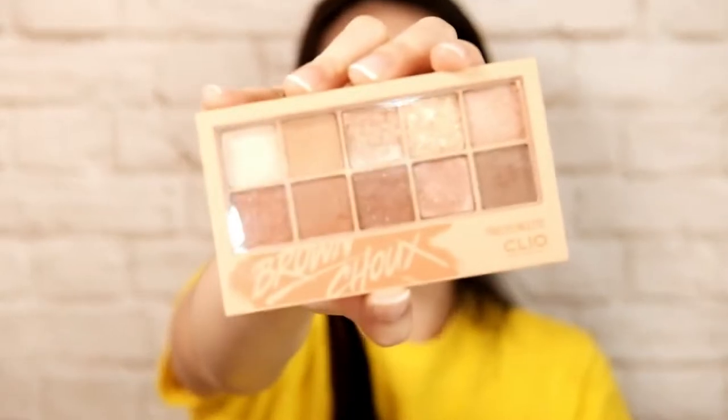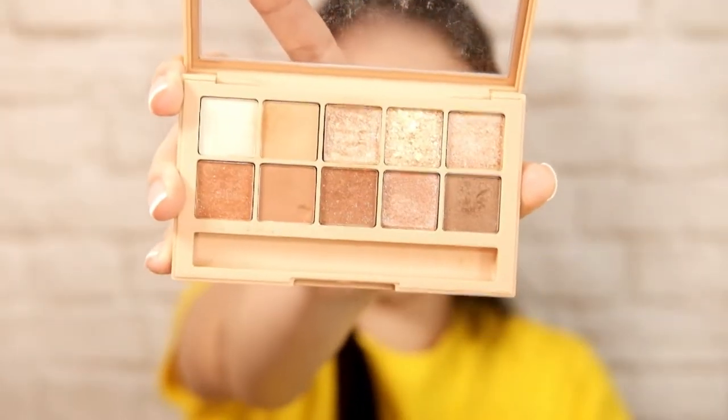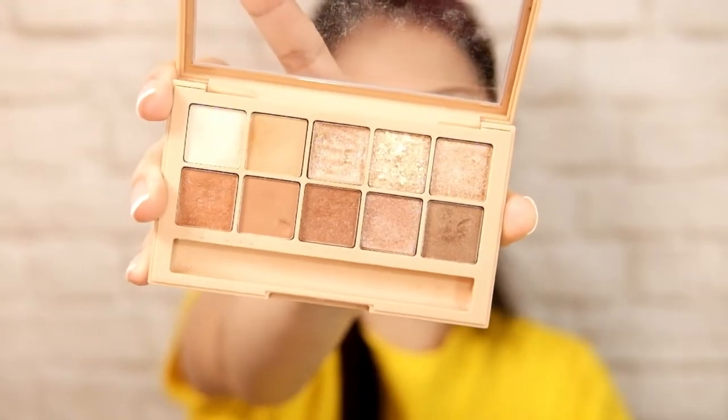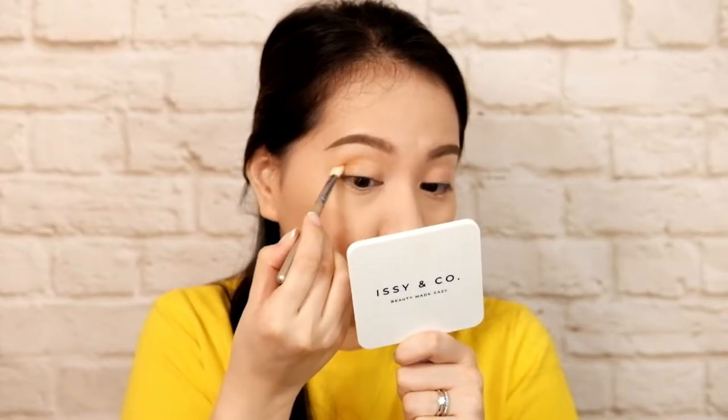Kasi kung hindi, mag-crease na yan. Clio Pro Eye Palette. So ito lang yung mga allowed na colors — mga warm tones, browns, nudes, peach. So unlike before when it was just smoky, today I'm gonna create something different — mala bridal. Kung naririlipad tayo ng long haul, kailangan pag malakasan yung eyeshadow. So back and forth with the application.